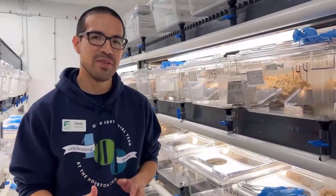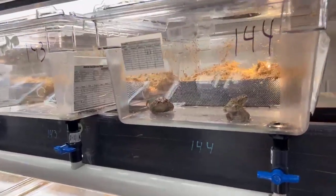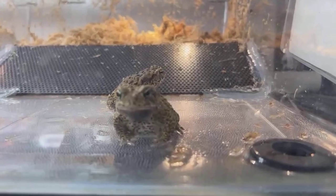So this is room one — this is my room. We have about 250 toads in here. This is one room out of three, so altogether we have about 800 Houston toads in our collection. A Houston toad is an endangered species.